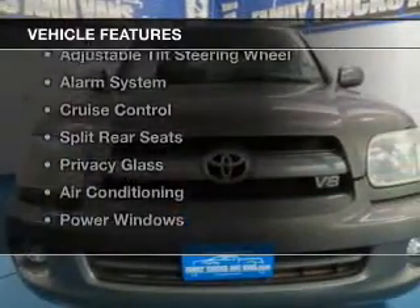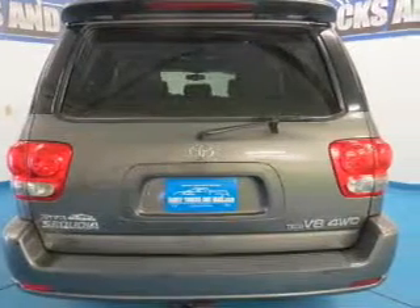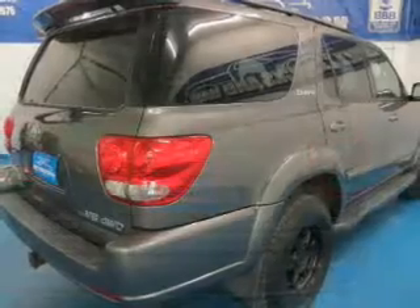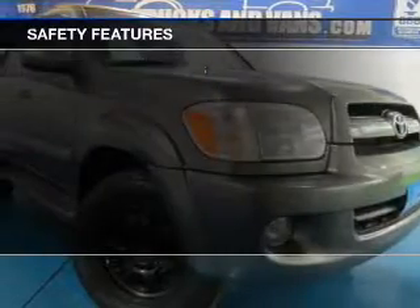The features include steering wheel controls, dual temperature controls, automatic climate control, an adjustable tilt steering wheel, an alarm system, cruise control, split rear seats, privacy glass, air conditioning, and power windows.